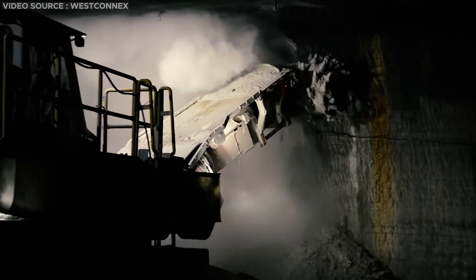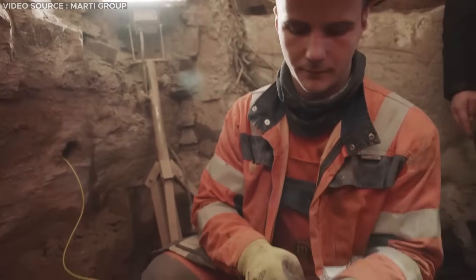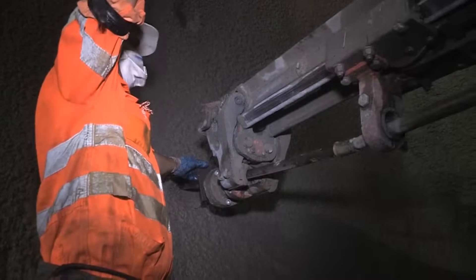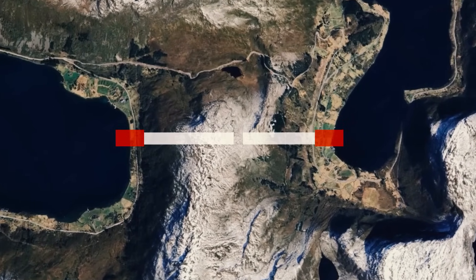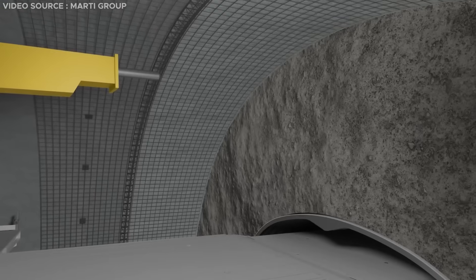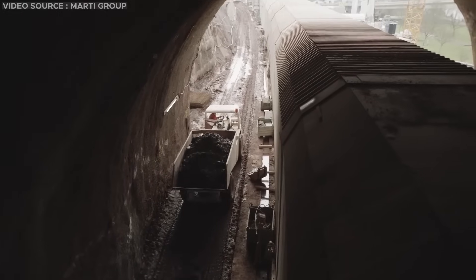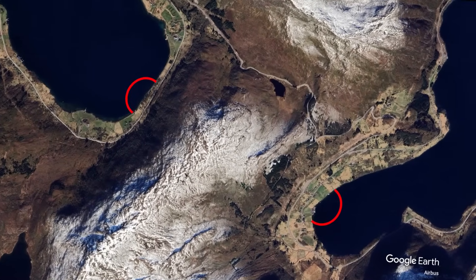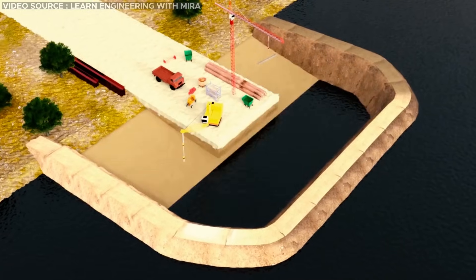The construction process will commence with excavation utilizing similar methods employed in conventional road tunnels, involving underground drilling supplemented with the use of explosives. Construction is likely to initiate from opposite ends of the peninsula, eventually connecting to form two interconnected tunnels at the center. Subsequent to drilling, the tunnel's roof and walls will require reinforcement with concrete to ensure stability before service lanes can be added. Prior to tunnel excavation, temporary barriers or cofferdams are erected at each entrance, whose primary function is to prevent seawater access into the tunnel, facilitating material excavation beneath the sea surface.